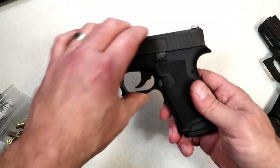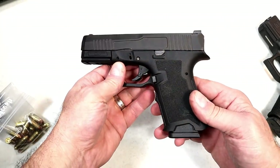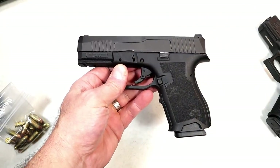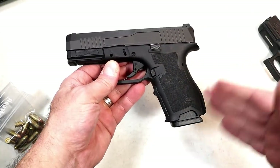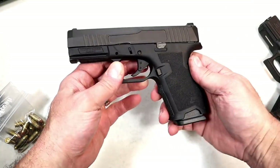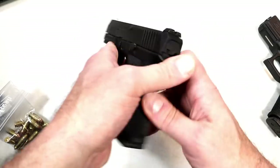They will not share the same holsters. If you think your Glock 19 holster will work with the Dagger, chances are it won't — you'll have to get a specific holster for it. But there it is: the PSA Dagger.